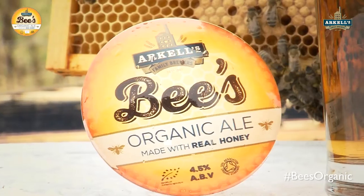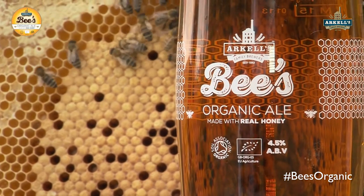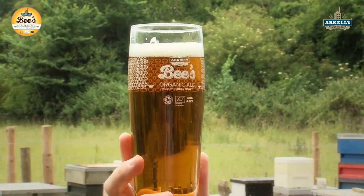So if I get this off — a little risky, there's honey bees all around us here. We've always done Bees Organic, we've done it for a few years now, but we've now put it into keg on draft. So it's a filtered beer, sterile filtered, so it's got no yeast in it, and all the big proteins have gone, so it should always come out the tap beautiful and bright like this.